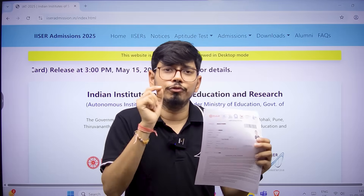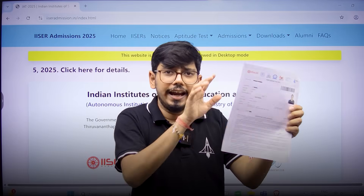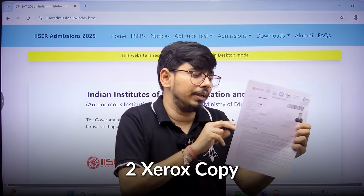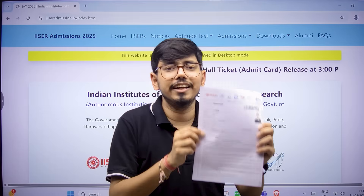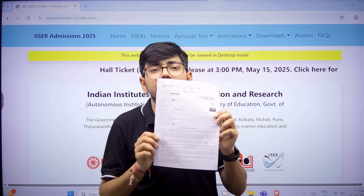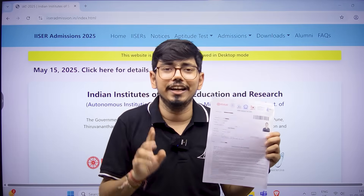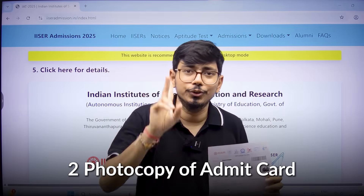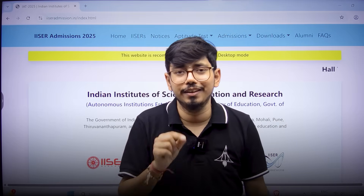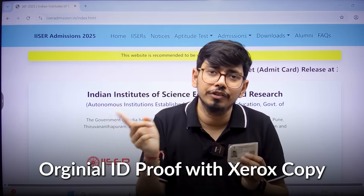So you have to bring your photos — two photos to be on the safer side. One admit card — also make two Xerox copies of the admit card, as they have mentioned the admit card can be taken from you, so bring one additional copy. We will bring two photocopies of the admit card, not only one. So: two photocopies of the admit card, two copies of the photo attached to the admit card, and your photo ID proof — original along with the Xerox.